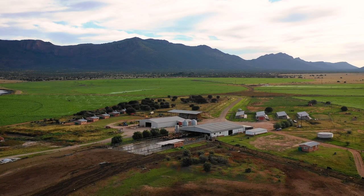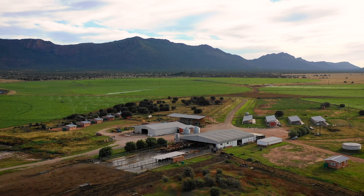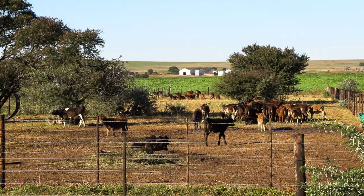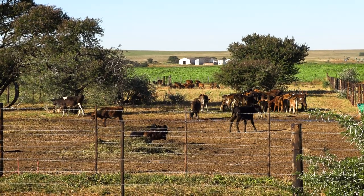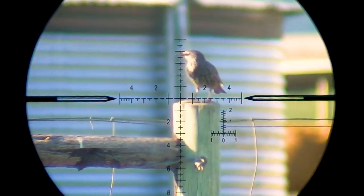In the previous episode we focused on the rock pigeons in the feed pads, but today our focus is on smaller pest birds in the area where the calves are kept. The calves are fed every day and this obviously attracts unwanted birds that can spread disease. It's not long until I have my first opportunity.